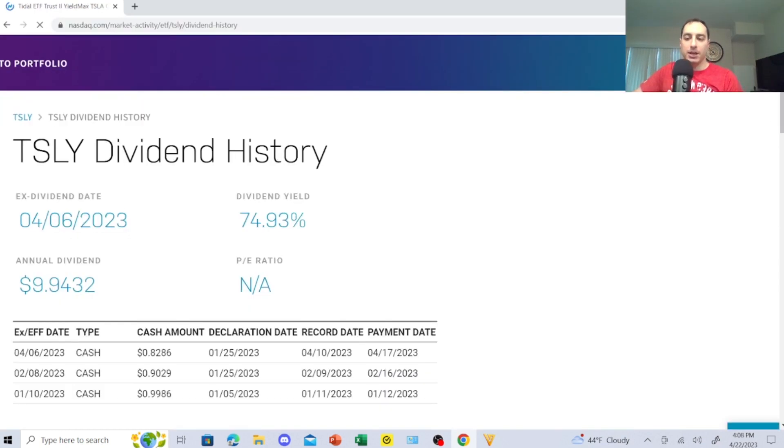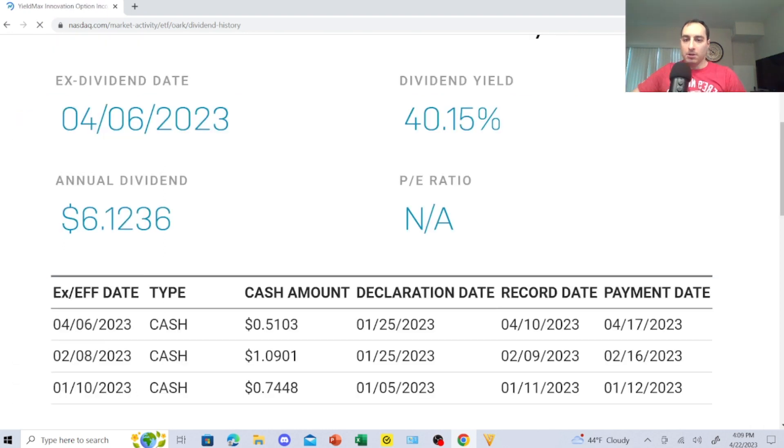TSLY is new, so we don't know exactly how much it's going to be — it would be great to see almost a dollar per distribution, but it's not always guaranteed. One distribution was 82 cents. If I can get to a consistent $250–$300 a month and then flip that into buying other stuff, it could create a chain reaction to buy into the other ETFs — that's one strategy I'm considering implementing.